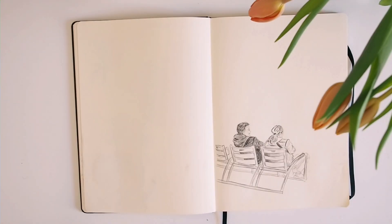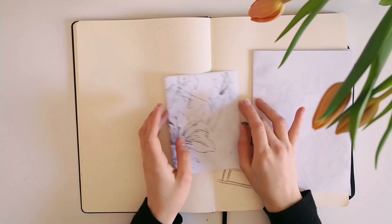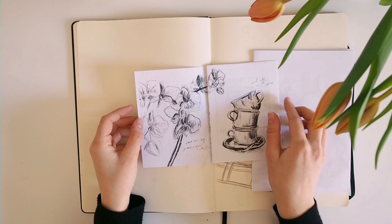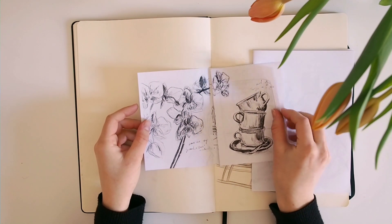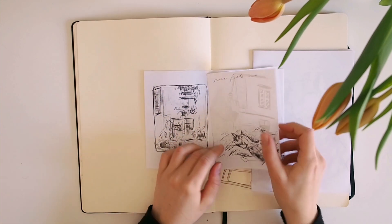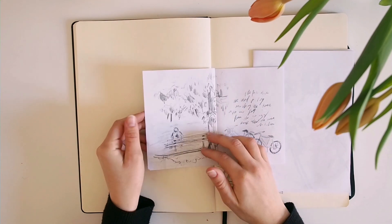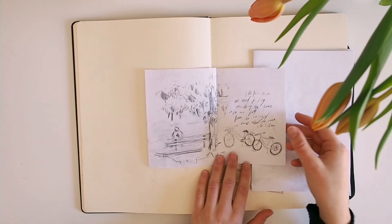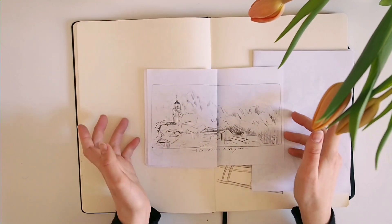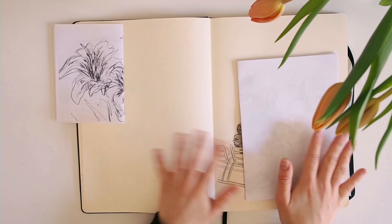I started putting all of this together in a zine. So I did a first little mock-up with the drawings inspired by home. I really like this spread. This drawing I also really love — I do love this composition. This one I don't think I'm going to include in the end. This one I definitely will. I really like this one as well, and then this is probably my favorite.